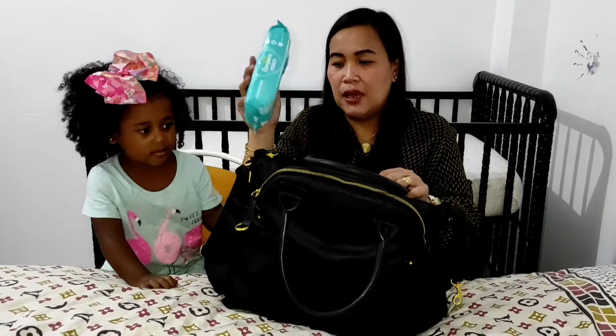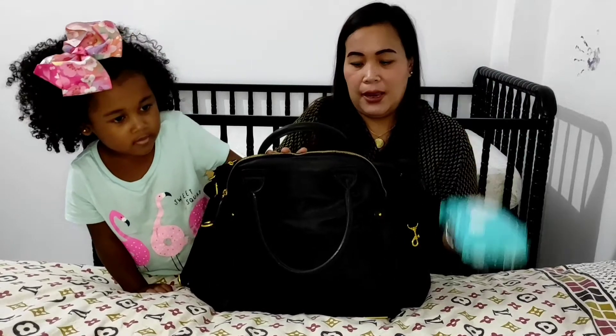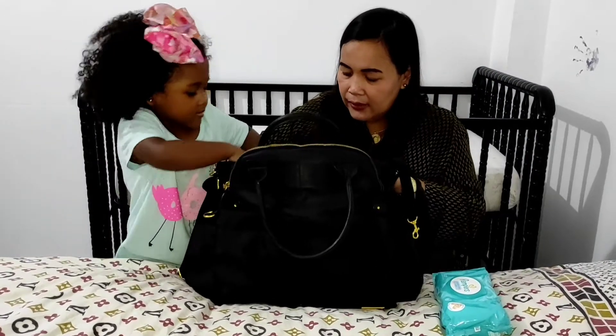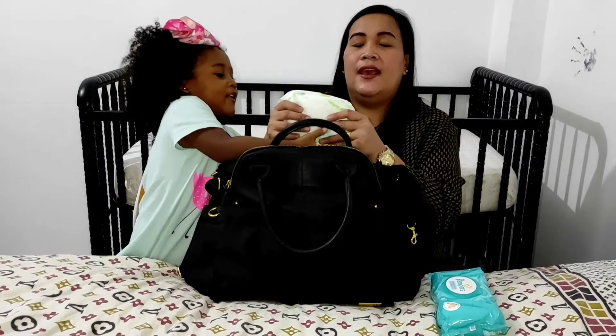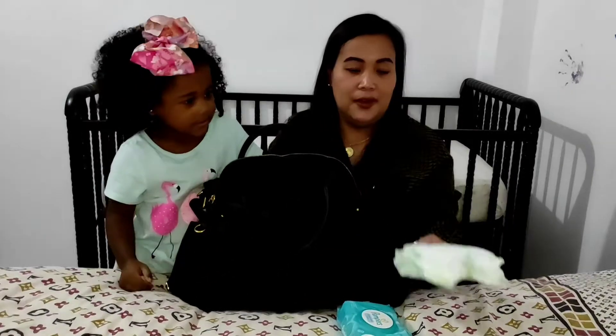So we have the baby wipes, so that anytime you want to wipe something you can always grab wipes. And then the diapers — extra diapers. So we have extra diapers.